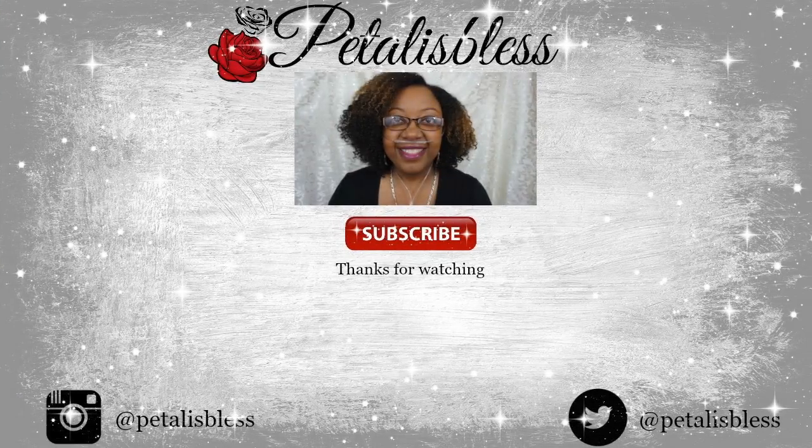Alright you guys, thank you for coming on once again and watching the video I did for today. And remember as always, stay blessed from Petalis Blessed. Bye bye everyone.